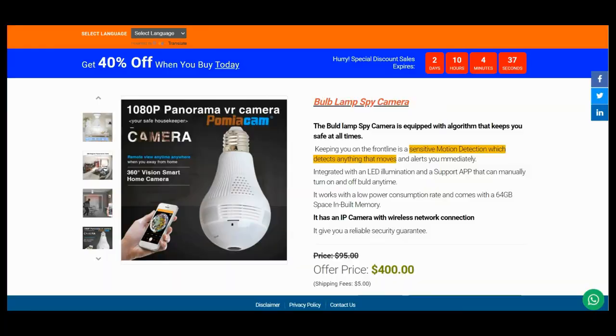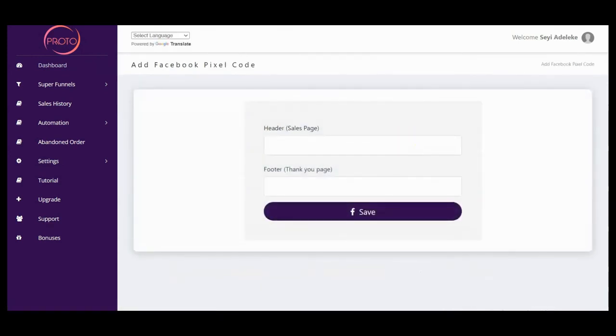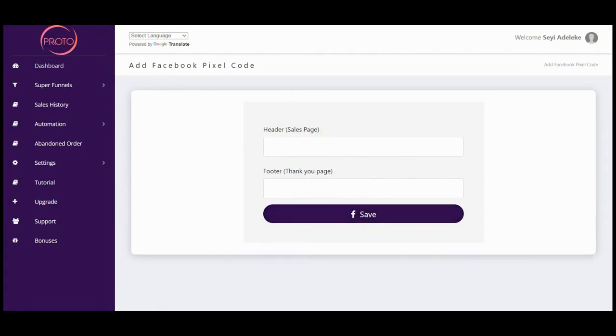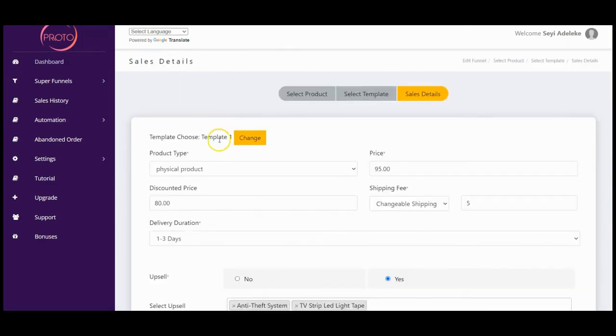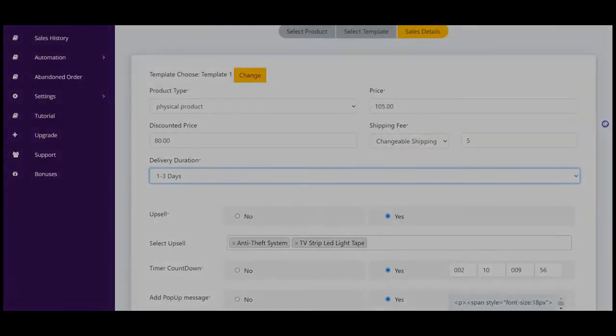To share, you click here and share your super funnel link on Facebook — you can post to Facebook, select your story, share publicly, and post. You do the same with LinkedIn and Twitter. This is awesome and really going to help you. Proto also allows you to add a Facebook Pixel to your super funnel so you can retarget your customers and make more profit. Paste the header and footer pixel codes and click 'Save.' If you want to edit your price, click the edit button and you can customize the price, discounted price, delivery duration, and every other detail.